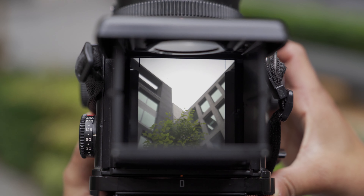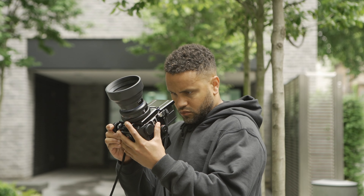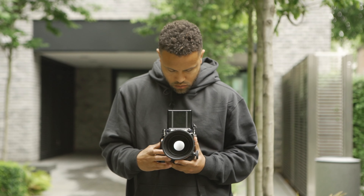When you shoot analogue you shoot a lot less. You really take your time to compose each shot. You're not just firing away — you're really thinking about every time you press the shutter.